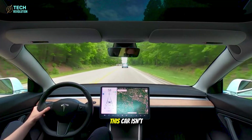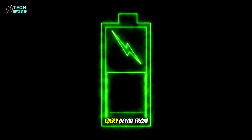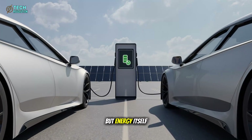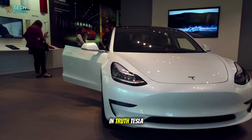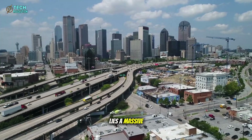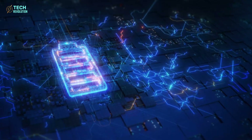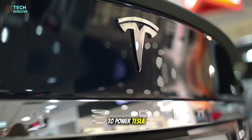But here's the twist: this car isn't Tesla's next product — it's Tesla's next strategy. Every detail, from its battery to its factory, is part of a silent plan to dominate not just EVs, but energy itself. Most people think Tesla builds cars. In truth, Tesla builds infrastructure. Hidden beneath the excitement of Model 2 lies a massive project in Texas: the world's largest Megapack energy cluster, storing 1.2 gigawatt hours of electricity.